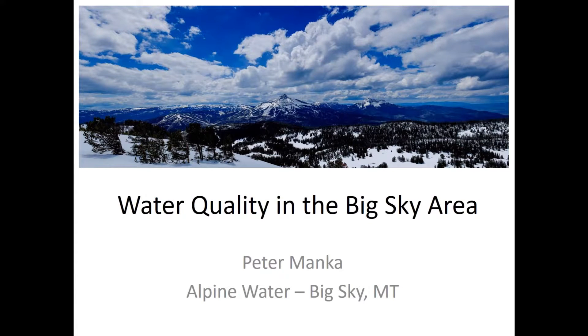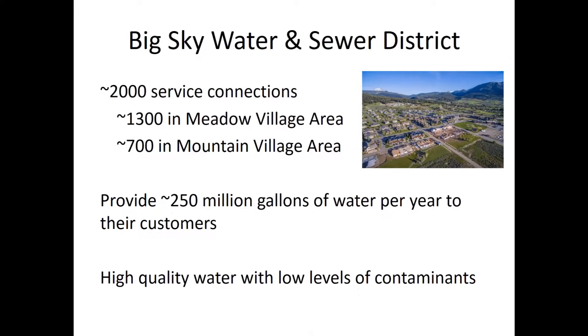Thanks to Mike and Kurt — they basically did a bunch of my work for me. I'm trying to explain where water comes from and what we do with the water we get and the quality of that water. My name is Peter Monk. I'm a water resource engineer, also a resident in Big Sky with a company called Alpine Water. I'm also a public water system operator licensed by the state, and I operate some of the water systems up here in Big Sky.